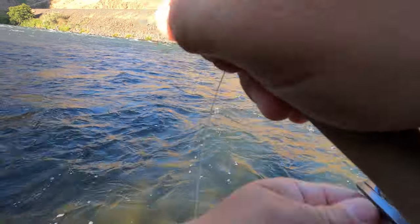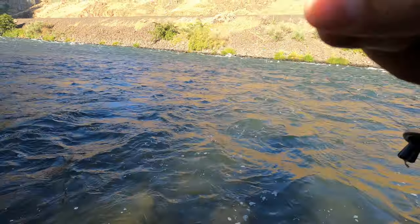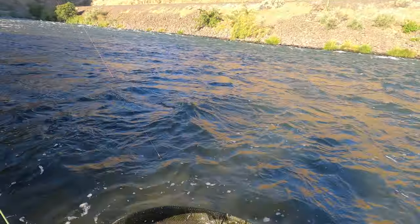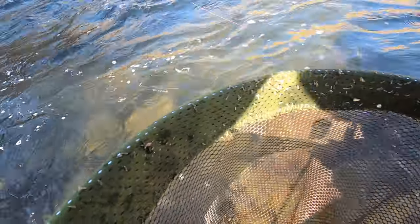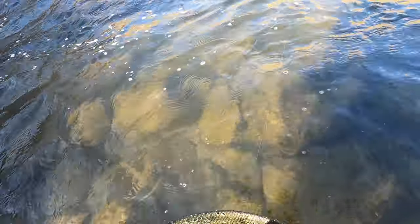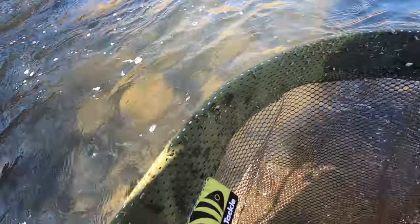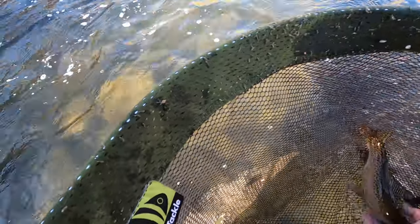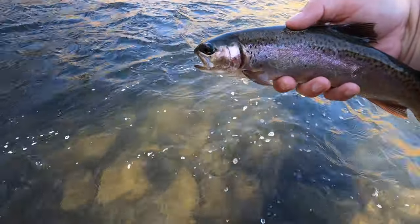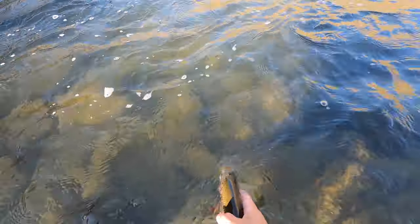There's a fish — feels like a little guy. Oh, it's a decent fish! Nice little rainbow. I should mention I'm not gonna hold these guys out of the water very long because I don't want them to get hurt, so I'm just gonna show them to you quick and then move on. Pretty cool little rainbow, and we'll let him go.